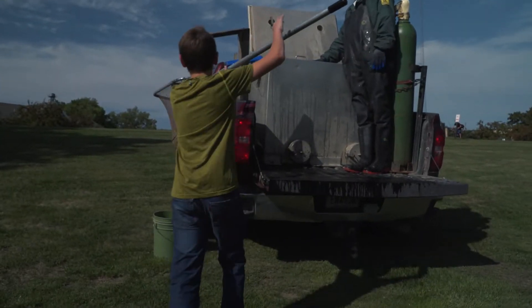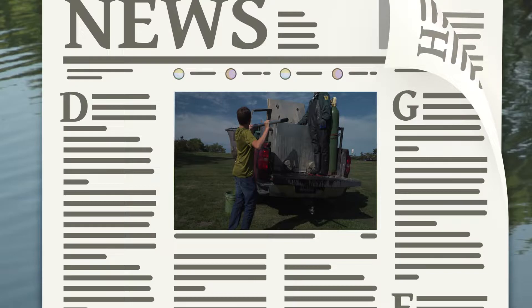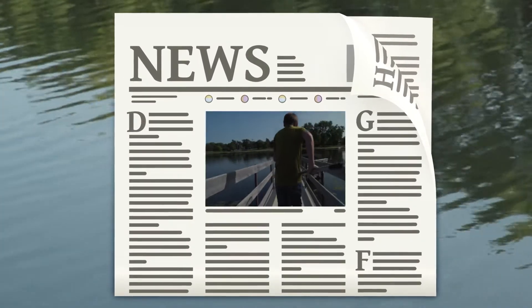When we stock them, we do a lot of promoting of that stocking. We get a hold of the local newspapers, let them know how many fish we put in and what size they are, and really do a lot of PR work trying to encourage kids to get out there and go fishing.